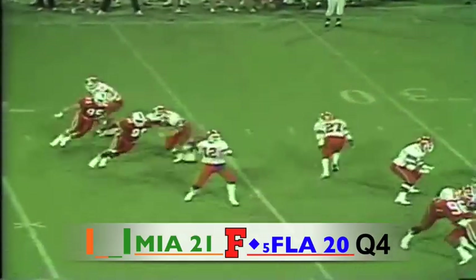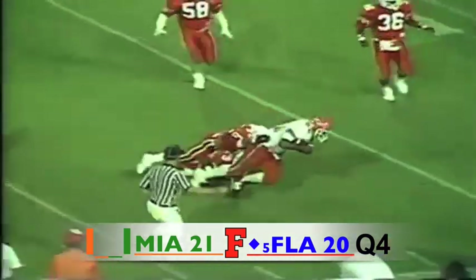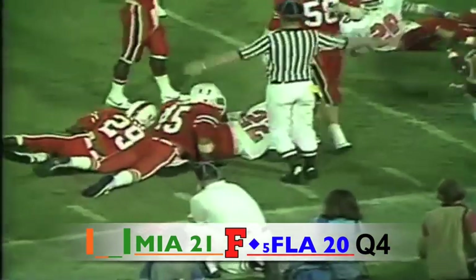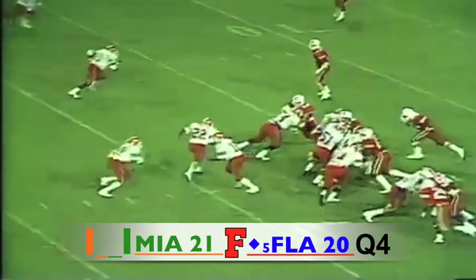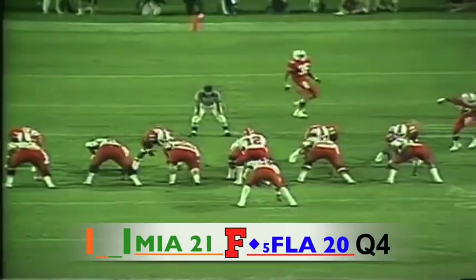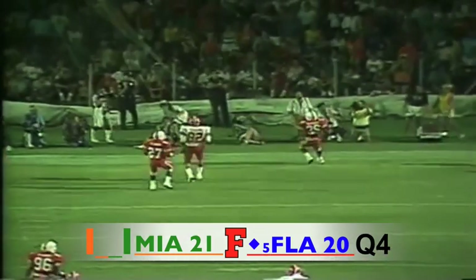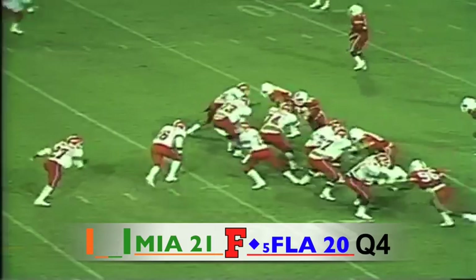Kerwin Bell again looking, throws and he's got John L. Williams coming out of the backfield — he's inside the 20 and fights to the 17 yard line. First and 10 at the 16 — Bell's give off goes as Anderson goes in motion and Bell looks to throw, he's going for the end zone and it is incomplete for Florida.